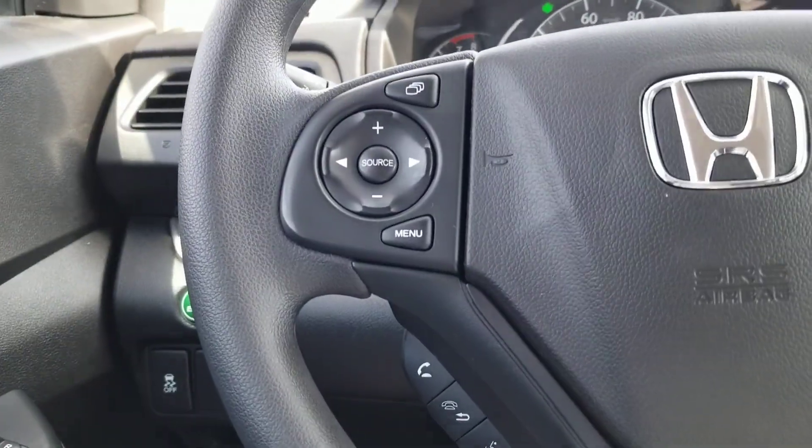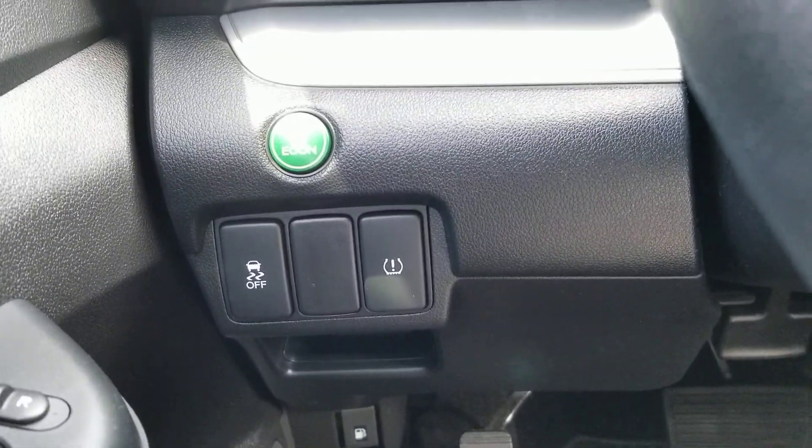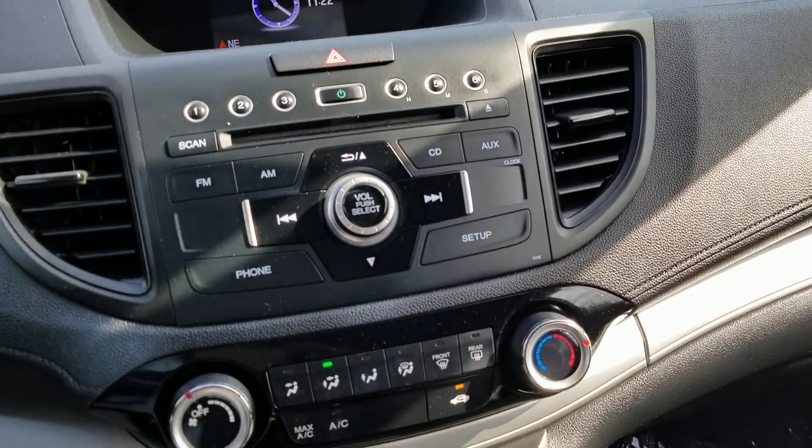Here's your Bluetooth to control your media. Traction control, tire pressure monitoring system. The Econ button helps with more gas. Quick view of the dash — it also has a CD player.